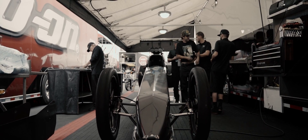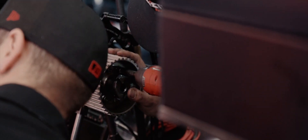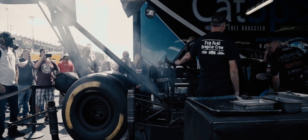So the clutch is the most important part of the race car — it's also the most finicky. We're just lucky to have CNC build our clutches.